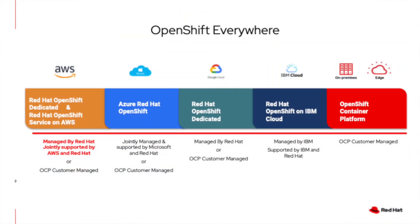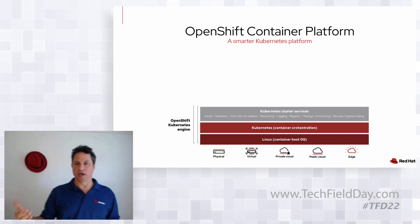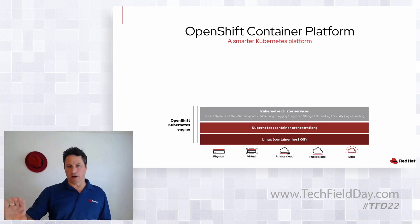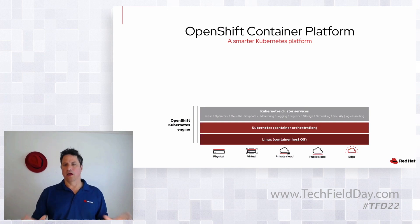We're really excited about this platform. We believe it's truly a premier enterprise Kubernetes platform — a true platform, meaning you'll have the same experience whether you're a developer or an operator, no matter what environment you're running in. At the very bottom, we offer something called OpenShift Kubernetes Engine. This is really just the host operating system, Kubernetes, and the cluster services — over-the-air updates, monitoring, logging, all the things you need to run Kubernetes. This is our first-tier offering.